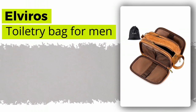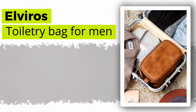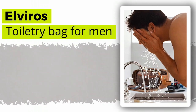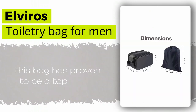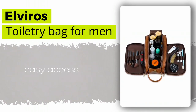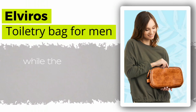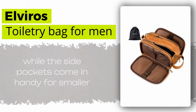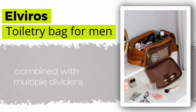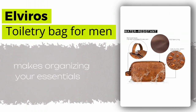The Elviros Toiletry Bag for Men takes the second spot on our list. With its immense popularity among customers, this bag has proven to be a top choice for many travelers. The large opening of this bag provides easy access to everything you need, while the side pockets come in handy for smaller items. Its roomy interior combined with multiple dividers makes organizing your essentials a breeze.